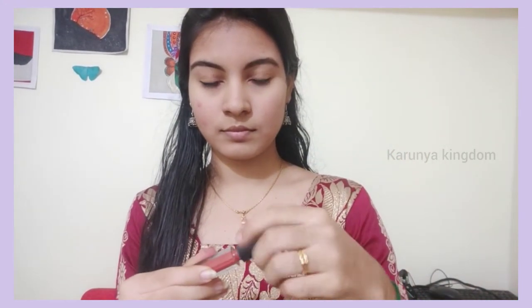Last step, we apply lipstick. This is a very light nude shade. I will apply it in 2 to 2 pinches. This is a very light lipstick color.